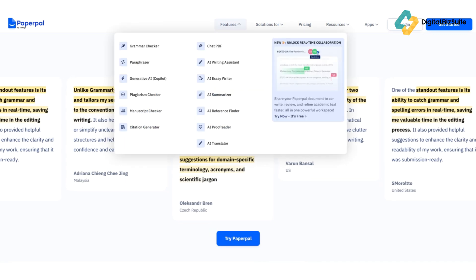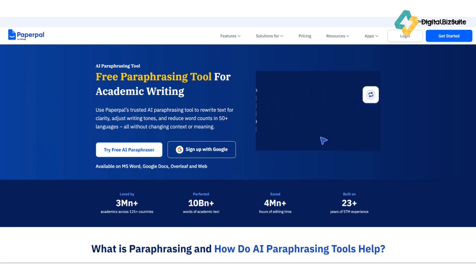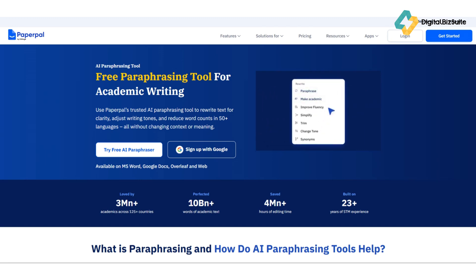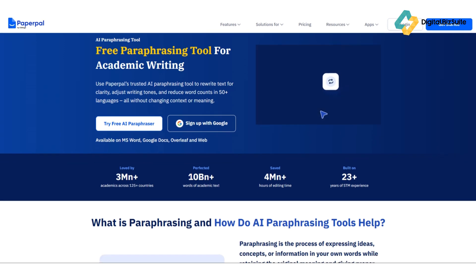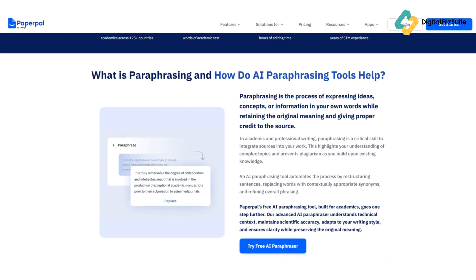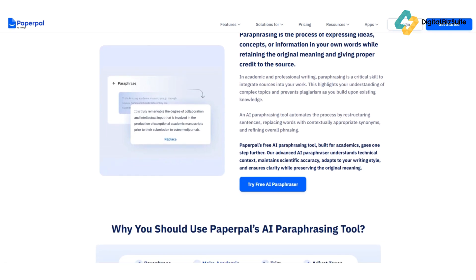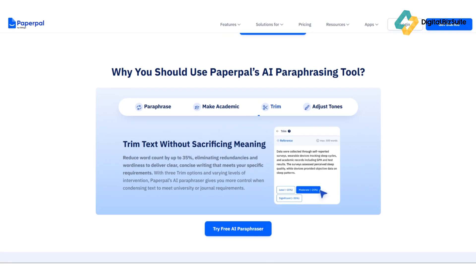Third, academic tone optimization ensures your writing maintains a formal, confident, and objective tone, which is crucial for research papers. Fourth, similarity and plagiarism alerts can flag phrases that may sound too similar to published works, helping you stay original. Fifth, integration with Word and a web app lets you use Paperpal directly in Microsoft Word or through their web platform, making it easy to fit into any workflow.